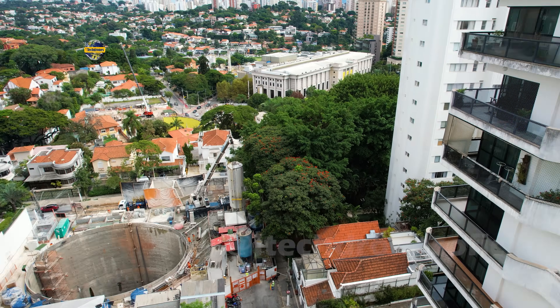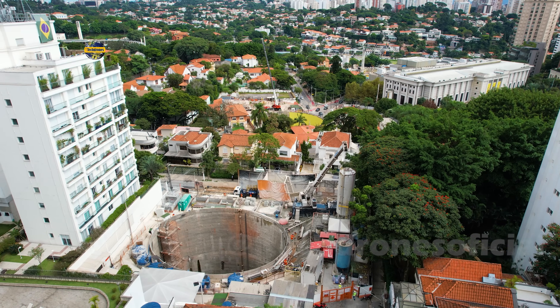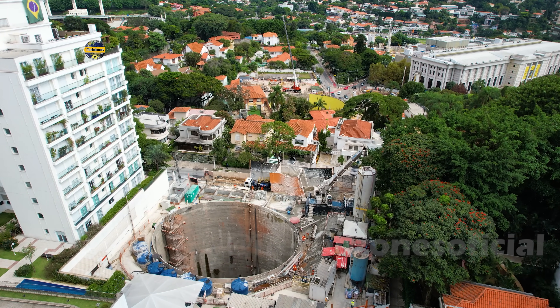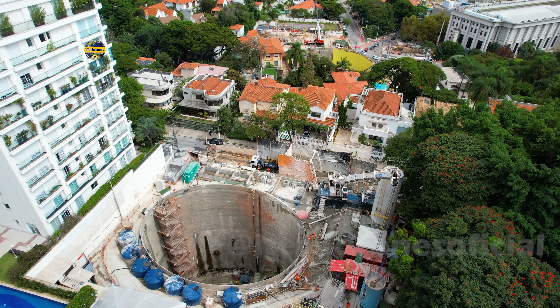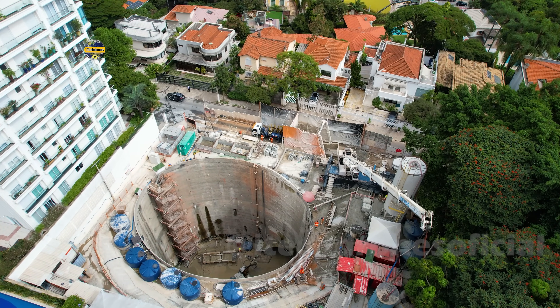O modelo que vem sendo adotado pela linha 6 será uma das linhas mais modernas da cidade quando ela estiver concluída, ligando a Brasilândia ao centro gastando um total de menos de meia hora.